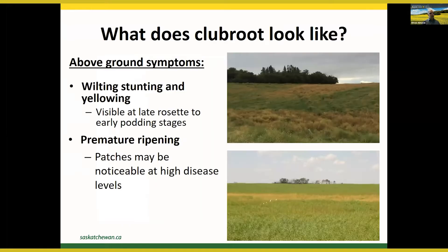What does club root look like? There are above-ground and below-ground symptoms. Above ground, you may see wilting, stunting, and yellowing — usually visible at late rosette to early bolting stage — more noticeable on hot days, and may also cause seed shriveling and premature ripening. Patches may be obvious when disease levels are high. However, the presence of these above-ground symptoms does not necessarily mean the cause is club root. Many other diseases such as sclerotinia stem rot and blackleg also affect the plant's ability to obtain water and nutrients and result in the same above-ground symptoms.